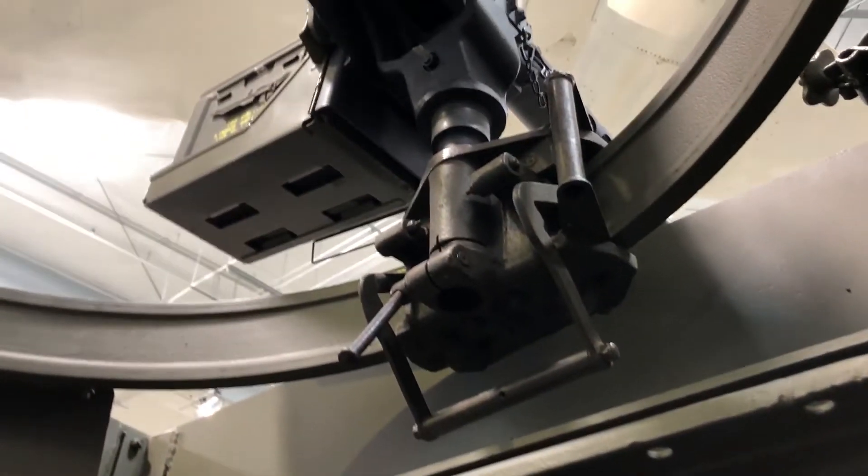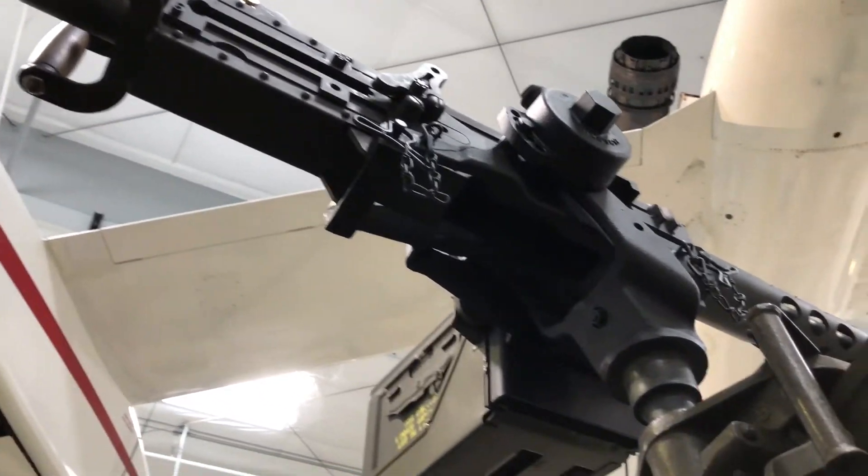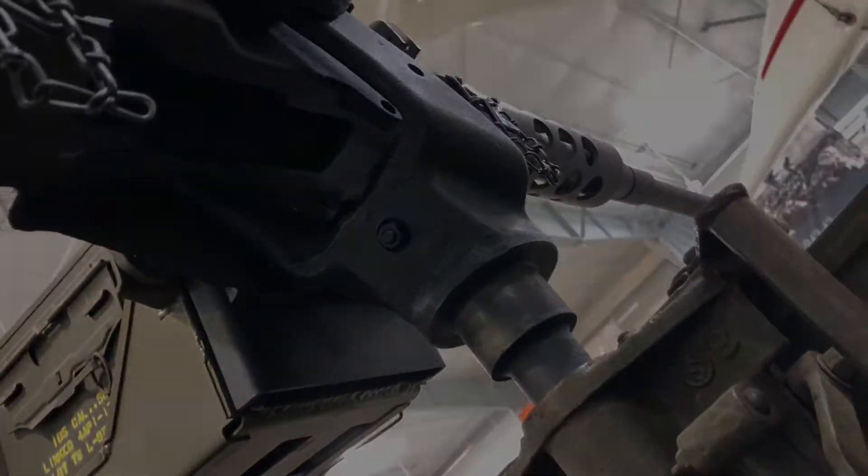This vehicle has, you can see, what's called up in the pulpit, right above where the driver drives, a 50 caliber machine gun, and most of them also have on each side mounts for 30 caliber machine guns. So it's a very effective fighting machine used during the war.